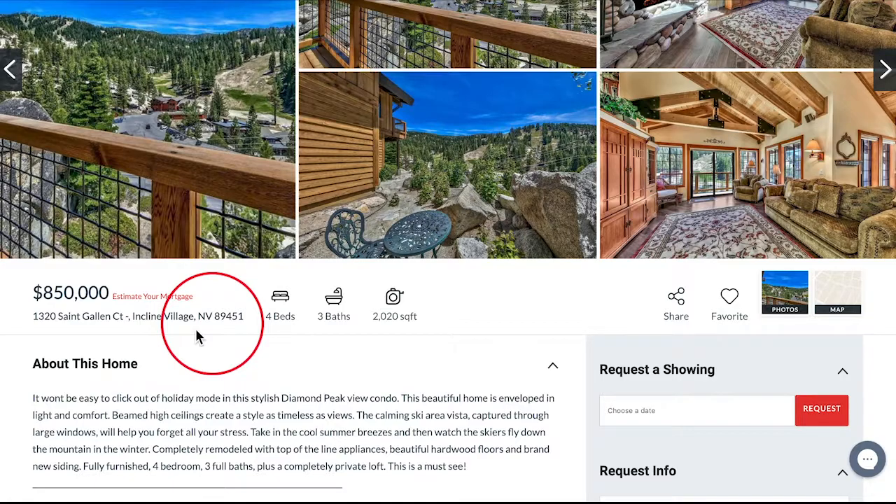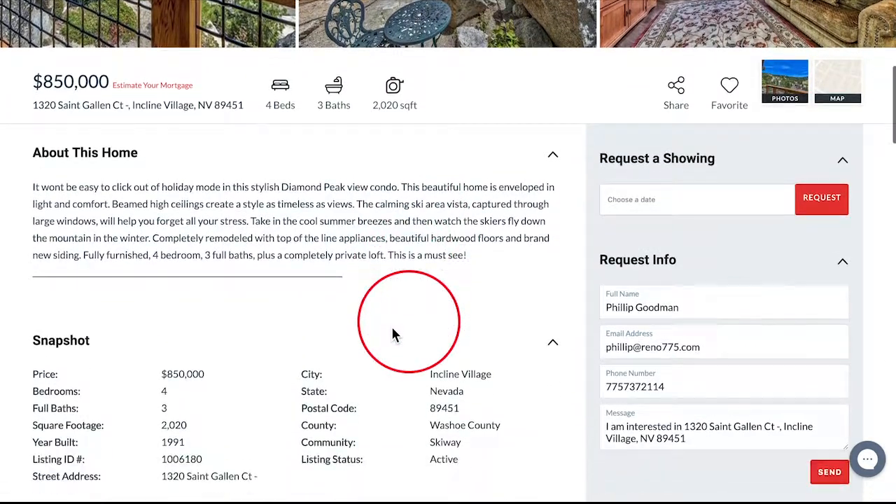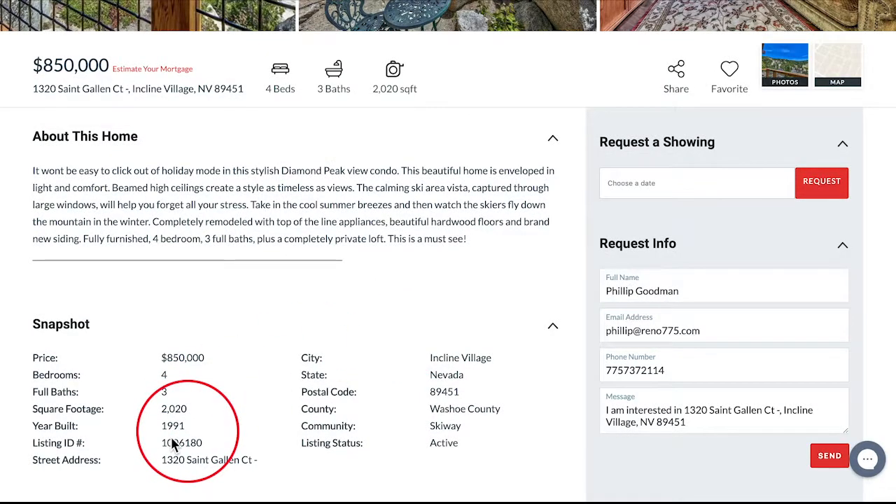We are on our website, renotahoehomes.com, for a featured property — 1320 St. Gallen Court in Incline Village. And Sabrina, here's one of those properties for under $1 million. Absolutely. This property is $850,000. It has four beds, three baths, 2,020 square feet. And this home was built in 1991.